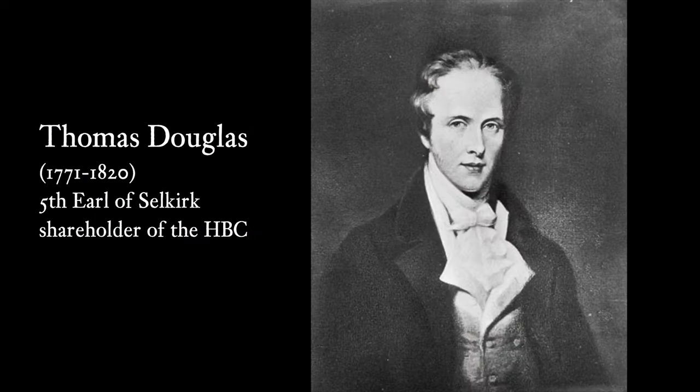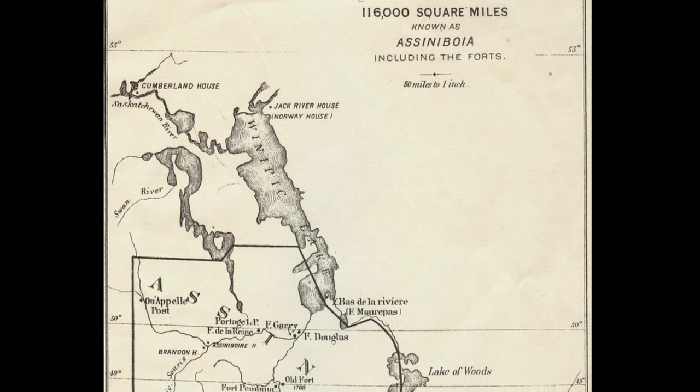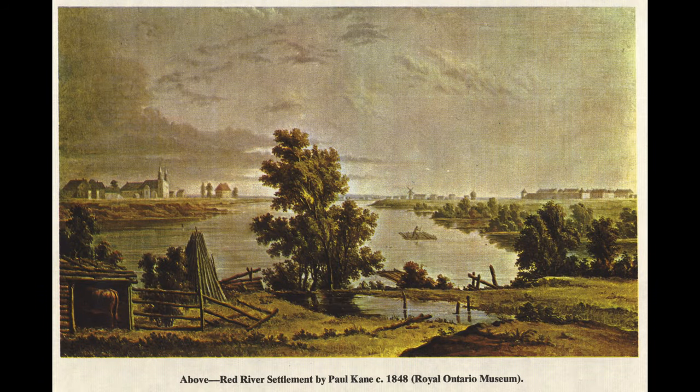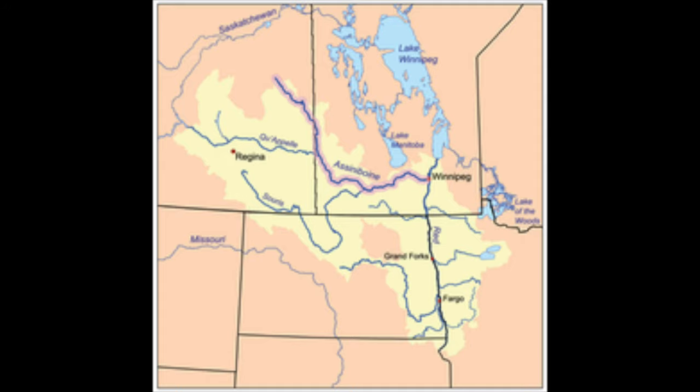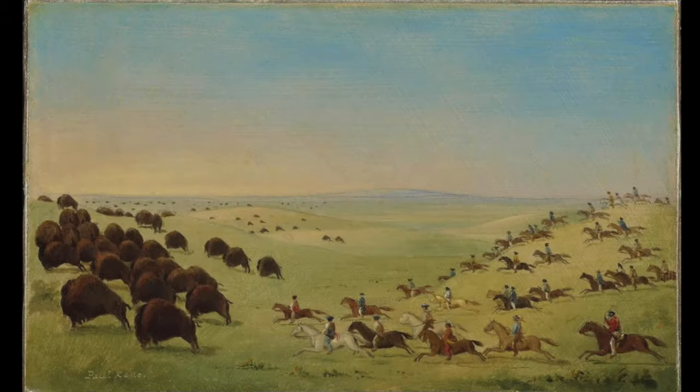The HBC and the NWC contested for key trading routes and provisions, reaching an all-time high in the Red River colony. In 1810, Thomas Douglas, 5th Earl of Selkirk and a major shareholder in the HBC, persuaded the company to establish an agricultural colony in the Red River Valley, populated with destitute people from Scotland and Ireland. On June 12, 1811, the HBC gave Selkirk a land grant of 116,000 square miles — the Red River colony — covering portions of present-day southern Manitoba, northern Minnesota, and North Dakota. At that time, the region was mainly populated by groups of the First Nations and the Métis people, descendants of French fur traders and indigenous women who were active participants in fur trade, bison hunt, and pemmican production.